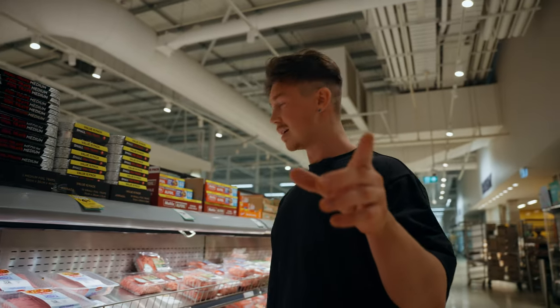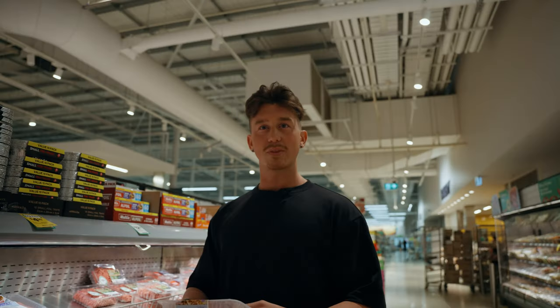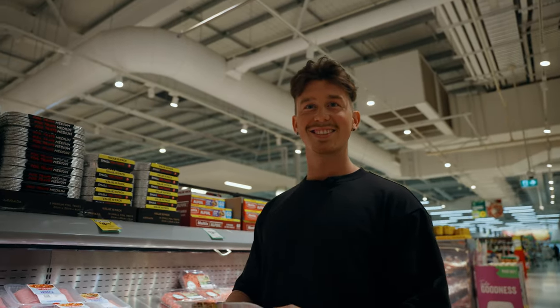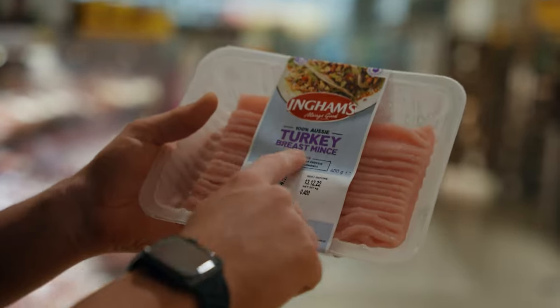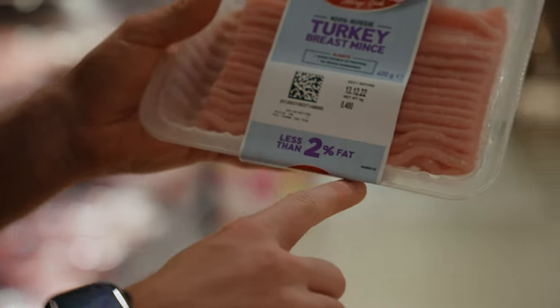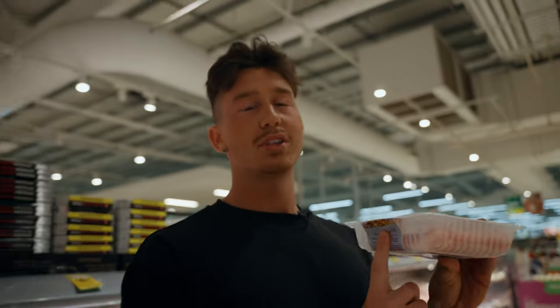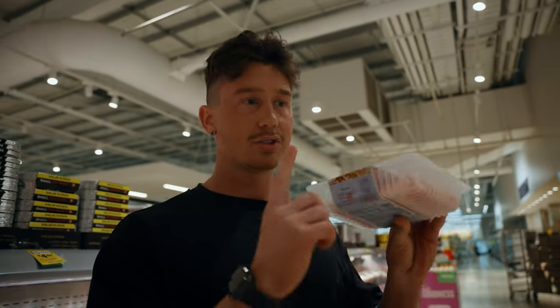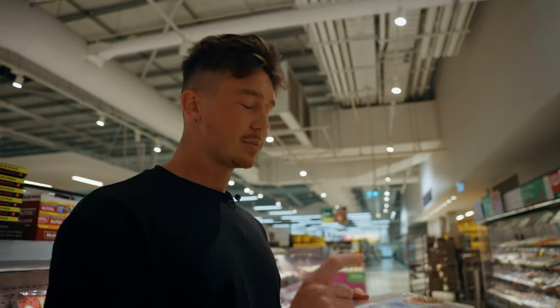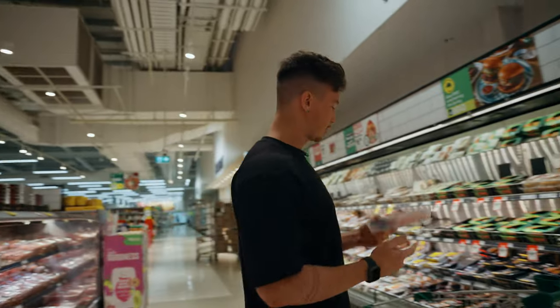For my meat eaters out there, my carnivores — turkey breast mince. This is one of my favorites. You can see at the bottom it says less than 2% fat. Very, very high protein content and such little fat content. It's very rare to find a protein source that's so high in protein and so low in fat. I like to mix this with my protein pasta and you literally get about 80 grams of protein in each meal — that's crazy.